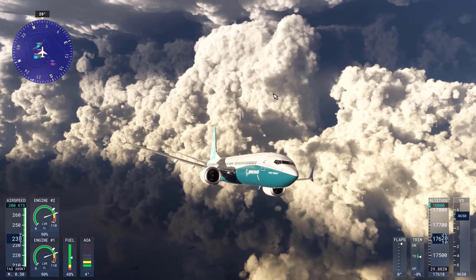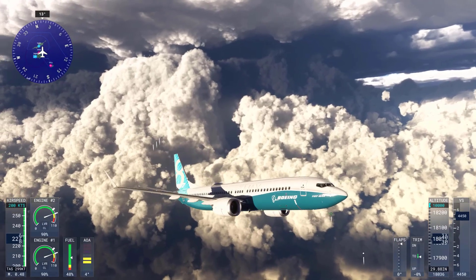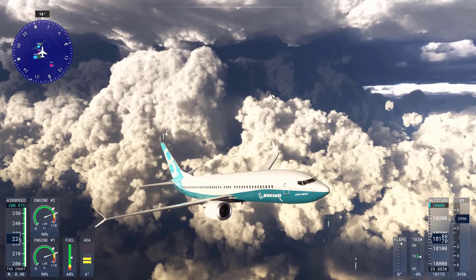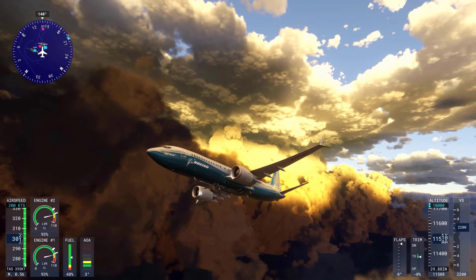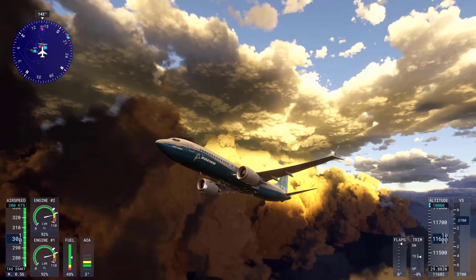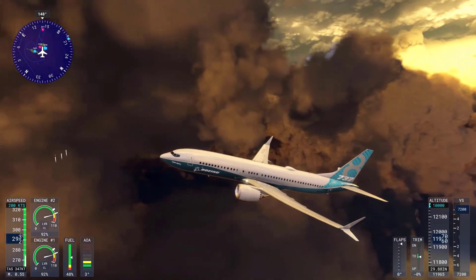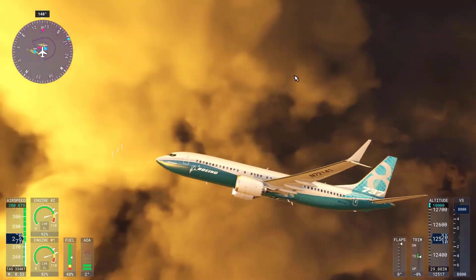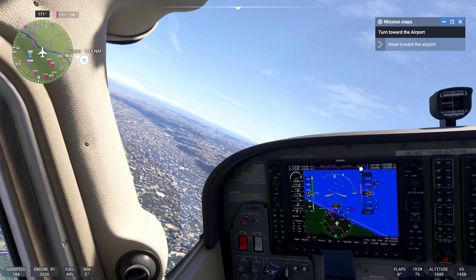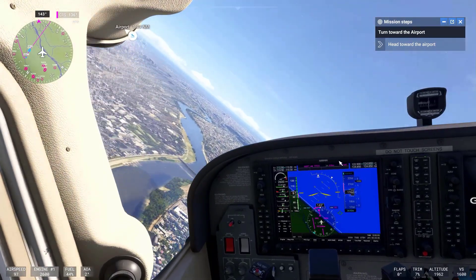Three, weather and atmospheric simulation. Flight Simulator 2024 includes a dynamic weather system that replicates real-time weather conditions, down to the exact cloud formations, wind patterns, and lighting conditions based on your location and time of day. The accurate rendering of skies, cloud layers, and even how light interacts with the environment — like shadows, reflections, and sun glare — contributes significantly to its realism.